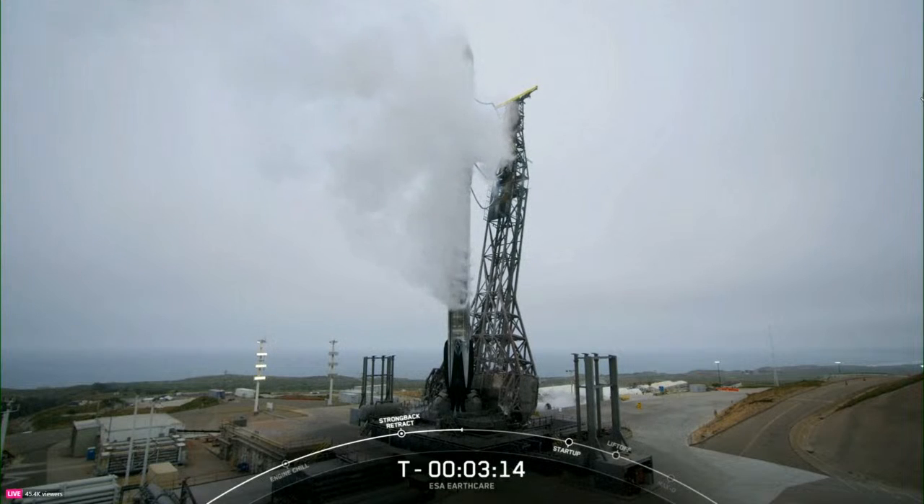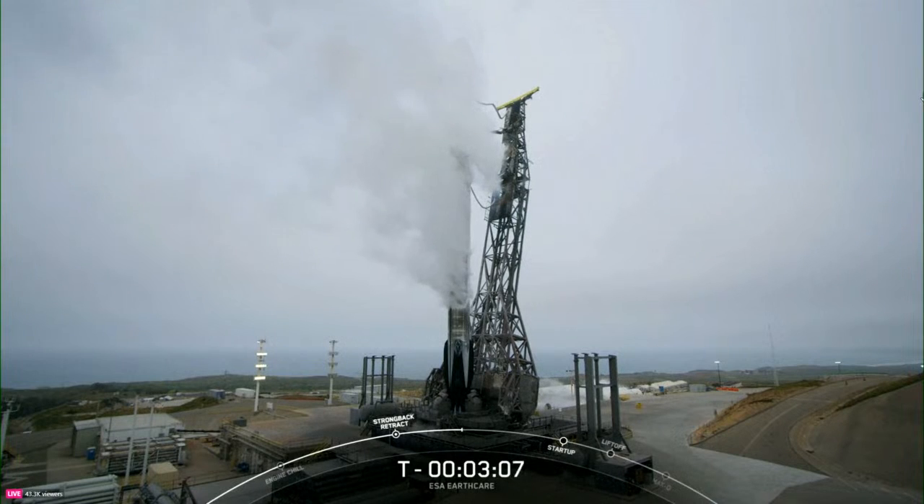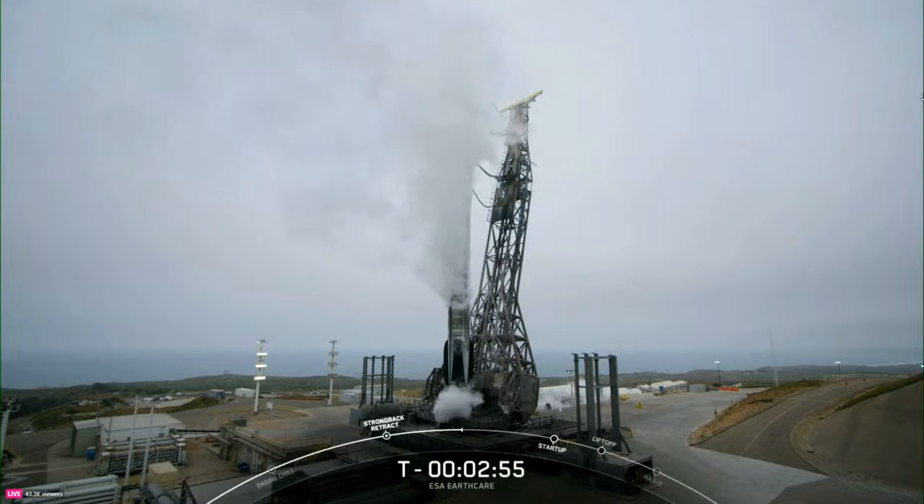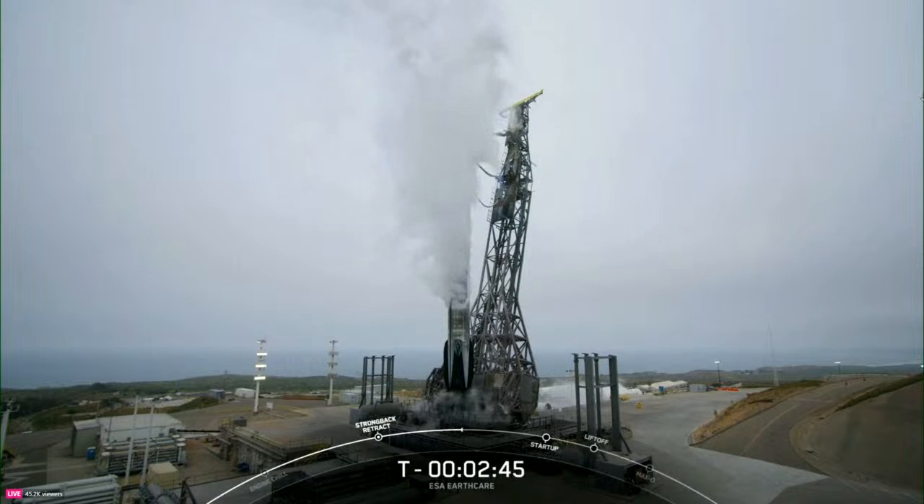Both the first stage and second stage should finish propellant loading about a minute apart from each other, with the first stage finishing up at around the T-minus 3 minute mark and the second stage finishing at the T-minus 2 minute mark. Stage 1 LOX load is complete. Those white clouds forming around the vehicle are comprised of the chilled gas above the LOX tank that is vented overboard to maintain pressure in the tank, and when that vented oxygen mixes with the warmer California air, it condenses into clouds.